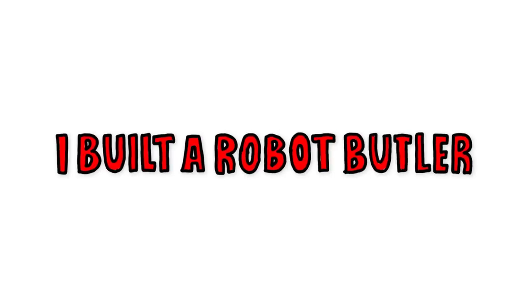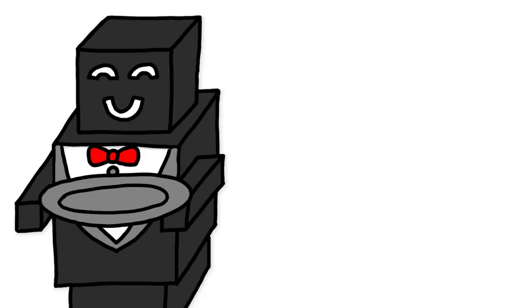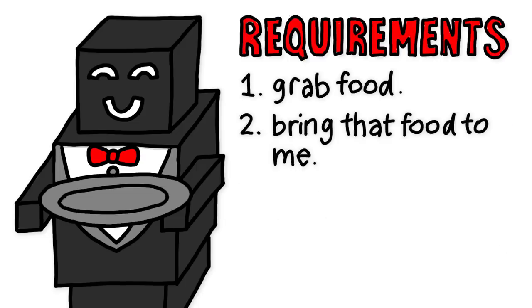On today's episode of spending days on contraptions that make my life a microscopic amount easier... A robot butler needs to be able to do two things: one, grab food, and two, bring that food to me.